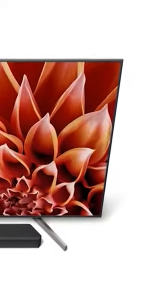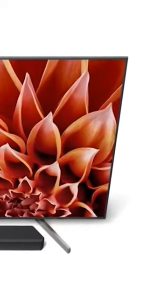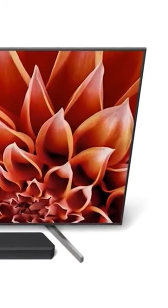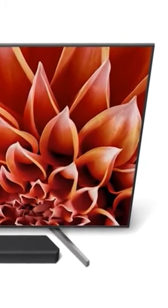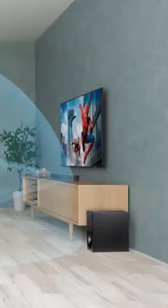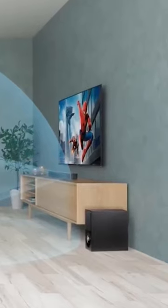This soundbar is fully equipped with the latest 4K HDR 18 gigabit per second pass-through and HDCP 2.2, which supports the latest home theater formats including HDR10, Dolby Vision, and hybrid log gamma, making it an excellent companion for your TV.